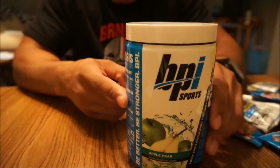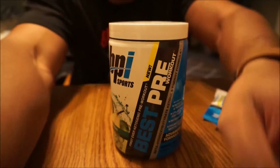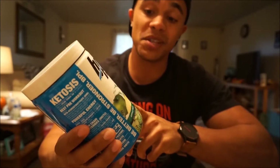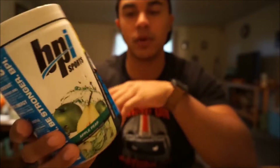This is a new product. This is actually supposed to be one of the only of its kind. So this is the BPI Sports Best Pre. This is the first ever ketogenic pre-workout. It's new — the first ever ketogenic pre-workout.